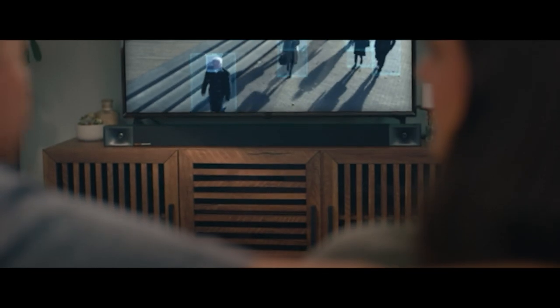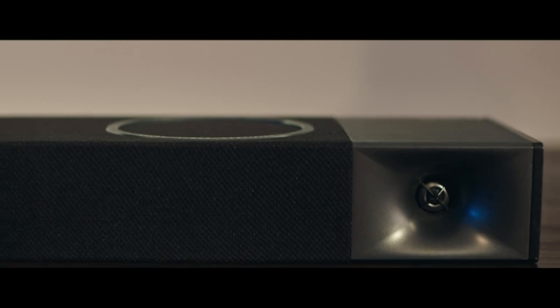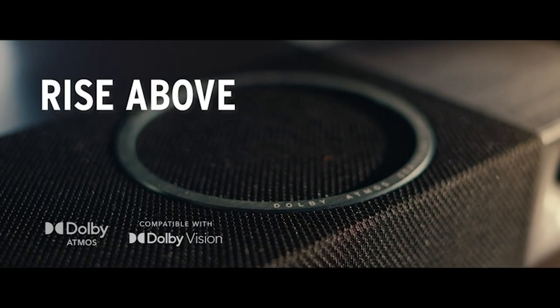But since they are now manufactured by every company, where do you begin? Well, we did the research and found the best soundbars available on the market now. All you have to do is choose your favorite.